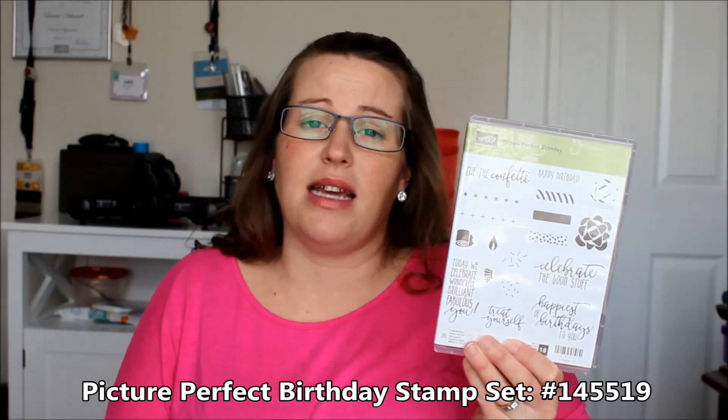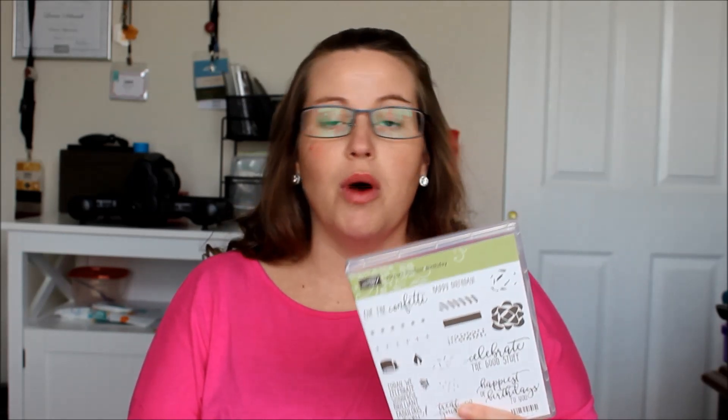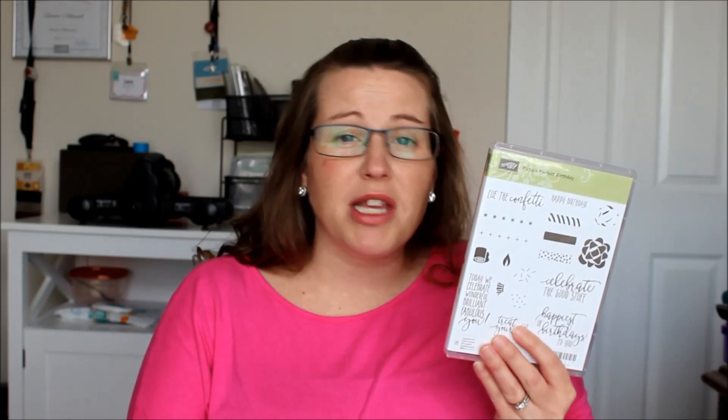My favorite stamp set is the Picture Perfect Birthday stamp set from the Occasions Mini Catalog. I love this stamp set. I send a ton of birthday cards, and I find this one is so perfect for both genders as well as all ages. You can do two candles for a two-year-old's birthday, or a whole bunch of candles for anybody's birthday. You can change up the color of the candles to make it gender-specific like blues and greens or pinks and yellows.